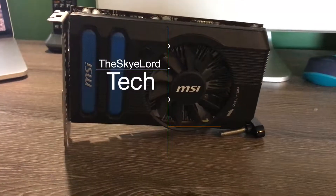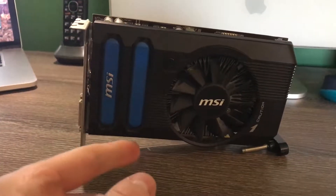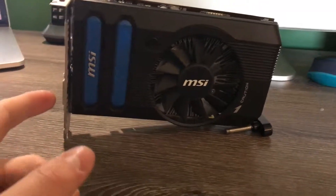Hey, what's up guys, Skylard here. Today I'm going to be doing a little bit of a video review and benchmark of an AMD — or MSI in this case — Radeon HD 7770 graphics card.